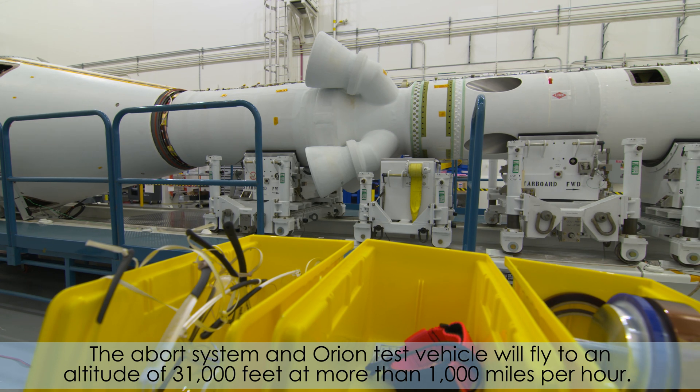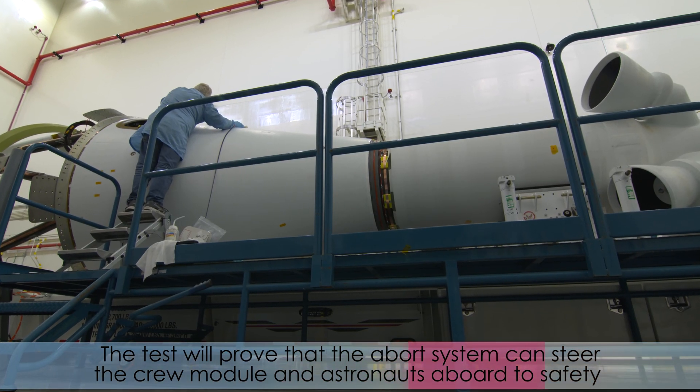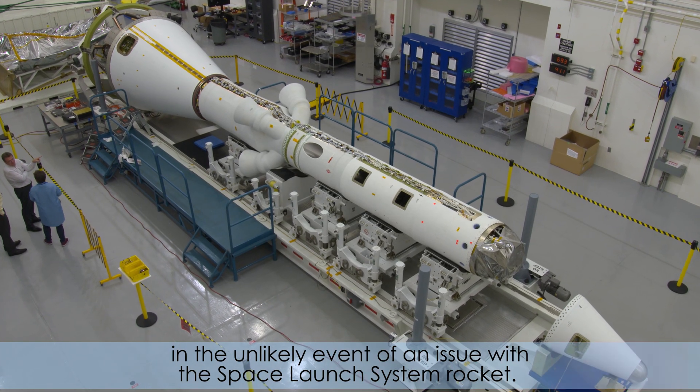The Abort System and Orion Test Vehicle will fly to an altitude of 31,000 feet at more than 1,000 miles per hour. The test will prove that the Abort System can steer the crew module and astronauts to safety in the unlikely event of an issue with the Space Launch System rocket.